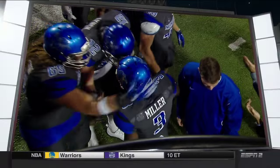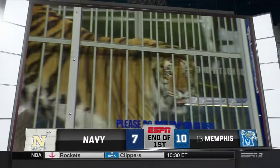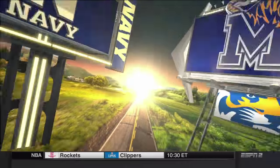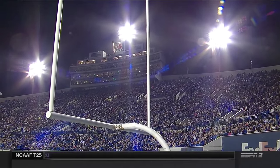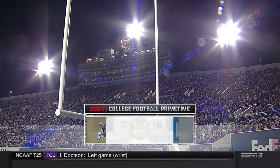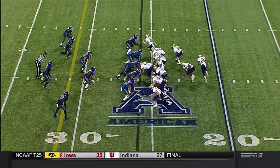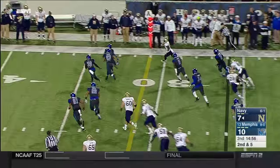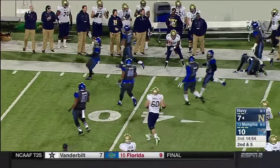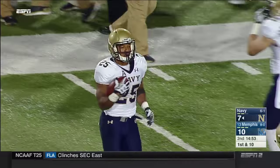The quick-strike Tigers score, the driving Midshipmen score — 10-7 Tiger lead through one. Navy 6-1, Memphis one of the nine remaining unbeaten teams in college football. DeMond Brown taking it off the edge with a really strong run out to the 35-yard line, shouldered out by Chris Morley.